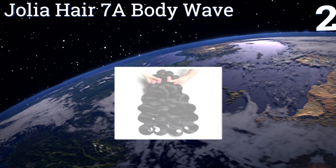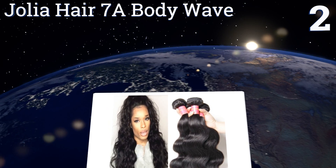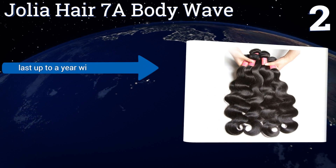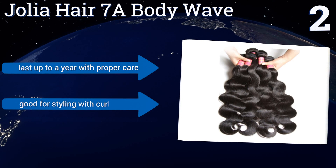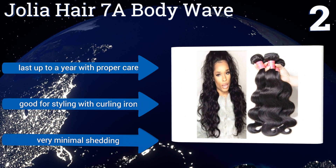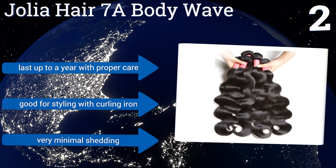At number two, the Jollia Hair 7a Body Wave offers high-quality Brazilian tresses at a lower price than you'd probably expect. You can choose from a plethora of length options from 8 inches to 30 inches, in packs of three or four, with each bundle weighing 100 grams. They'll last for up to a year with proper care, are good for styling with a curling iron, and suffer from very minimal shedding.